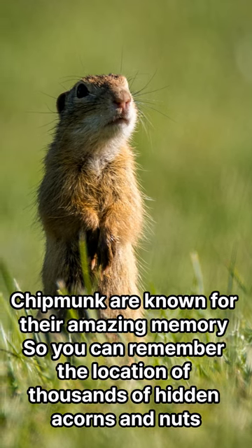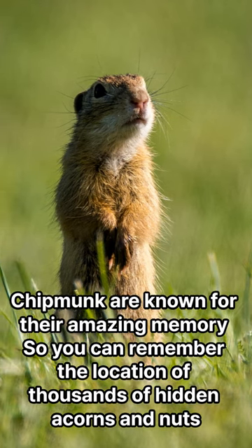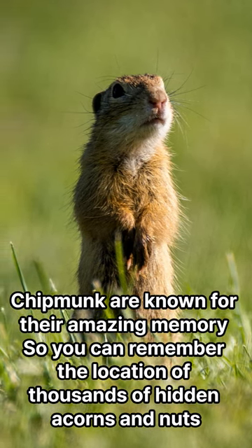Chipmunks are known for their amazing memory and can remember the location of thousands of hidden acorns and nuts.